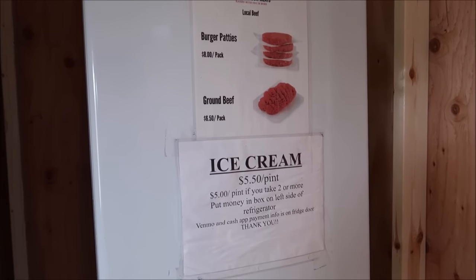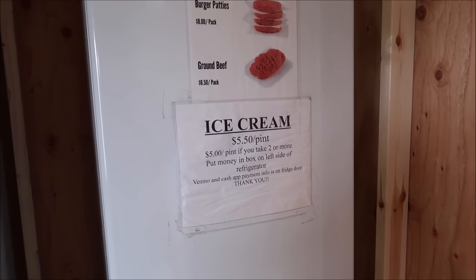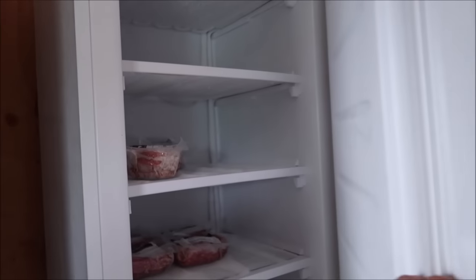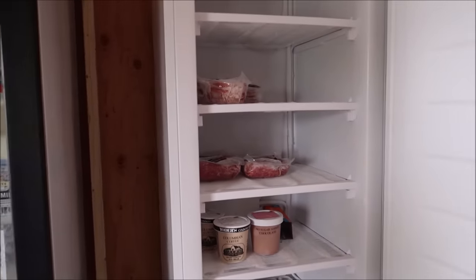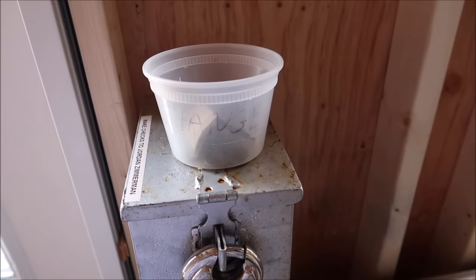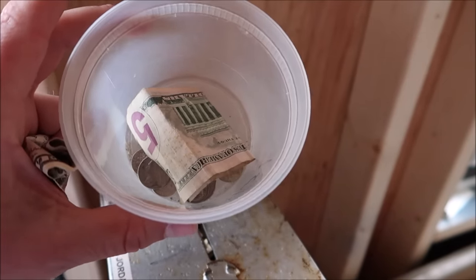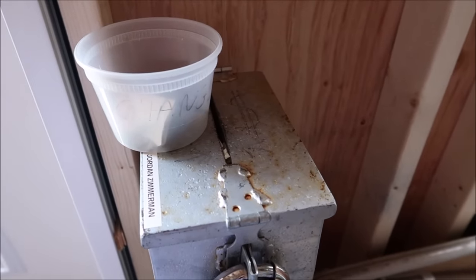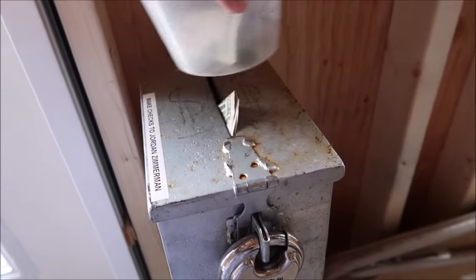They actually have a little change bucket here too, so they have money in case you don't have the exact amount. The half-gallon milk is $3.50. I only have a $5 — I'm not going to take the change, so I'm just going to put the $5 in there. And now we're going to get a half-gallon of milk. Just like that. Look at the farm cats on the cow farm — that's awesome, look at those little cats.